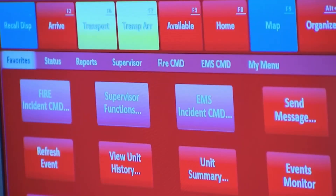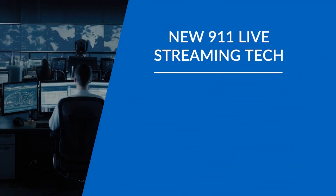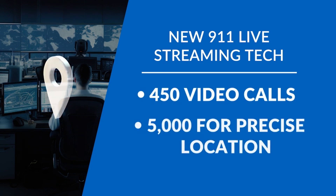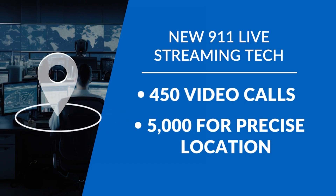The pilot program, created by Carbine, has been up and running since June. In the last four months, emergency call takers have handled about 450 emergency calls with people sending in live video, and 5,000 helped the department with precise location — giving the ability to better triangulate a caller's location if the traditional 911 infrastructure isn't getting them the information they need.